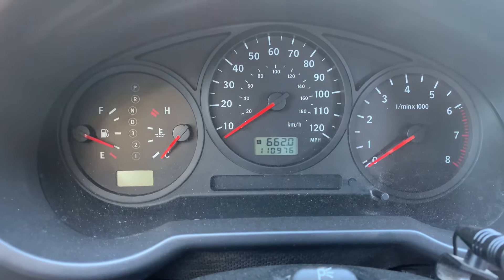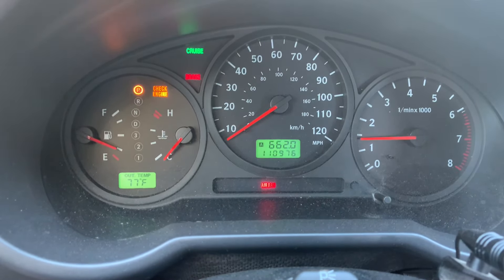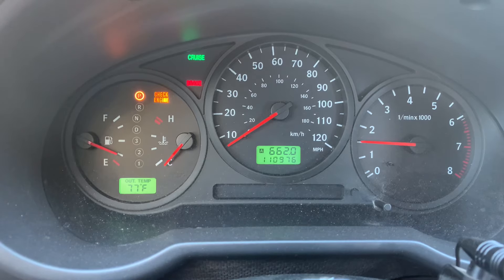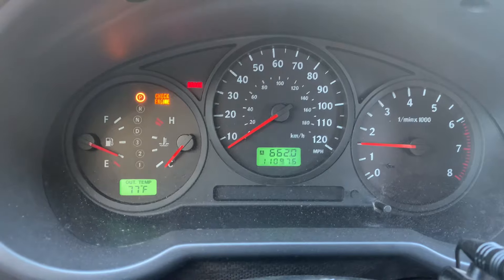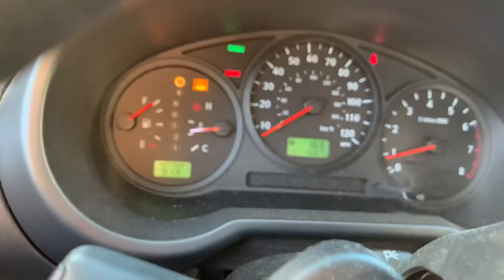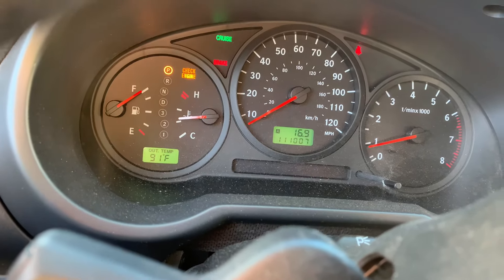With the gas cap in place, the guy told me you might have to drive it a few times before the light goes away — start it and stop it. I checked and it's definitely the fuel cap code. The light never did turn off; it's still on even after driving on the freeway and driving around town for a couple days, so I'm just going to reset it with this tool.